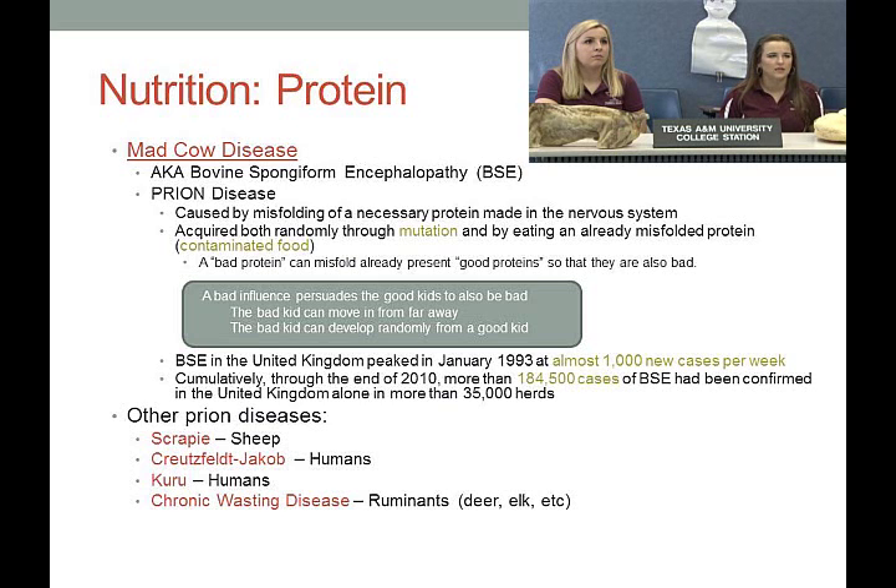I like to say a bad influence persuades the good kids in the class to also be bad — that's my way of explaining it. The bad kid can develop randomly from a good kid already in the classroom, or move in from far away. Once a protein is misfolded, it convinces other proteins to misfold as well, which is how you get such severe forms of the disease.